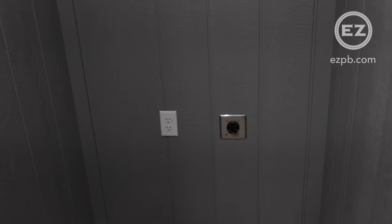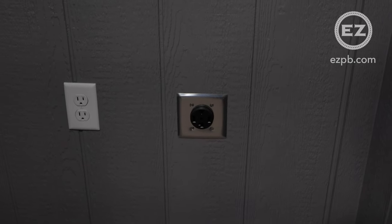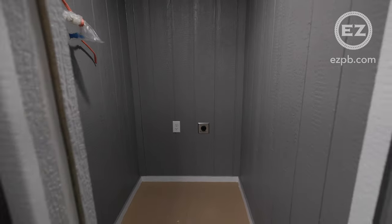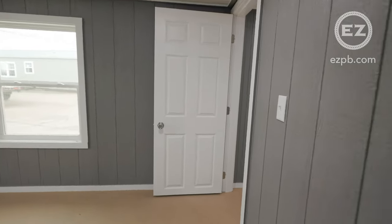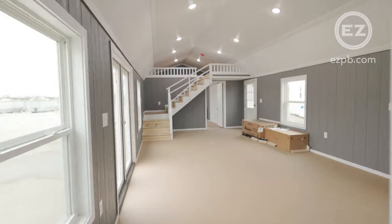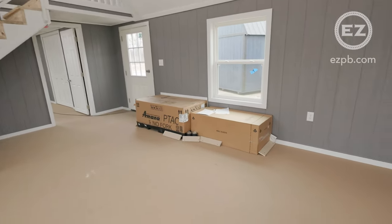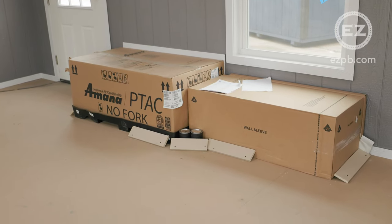It has an instant hot water hookup and outlets for a stackable washer and dryer. A PTAC heating and air conditioning unit will be installed after delivery.